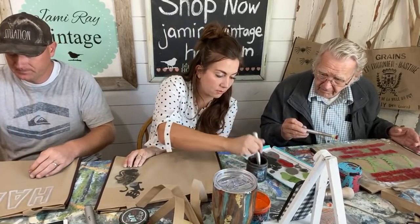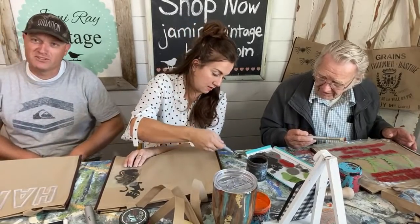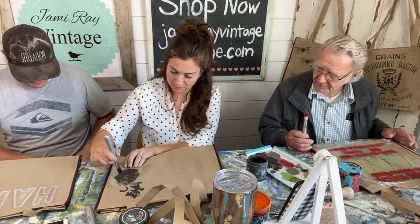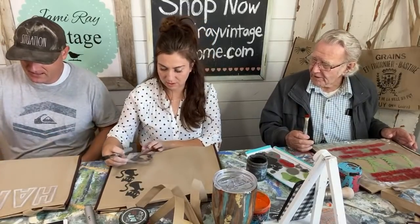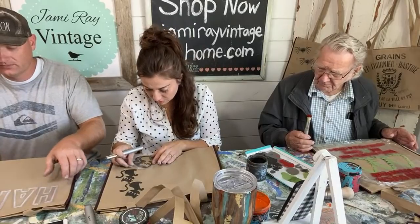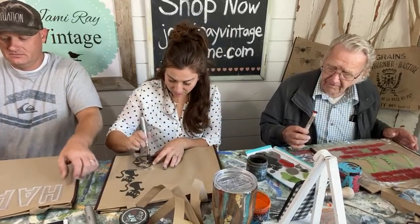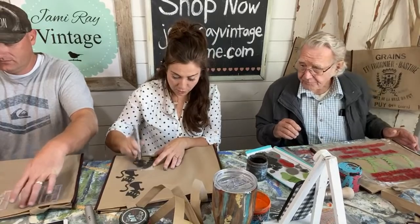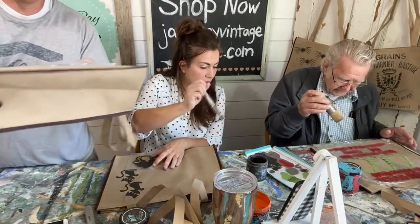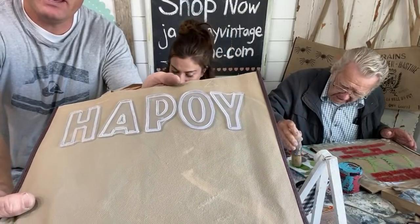Dad, do you remember the first piece of furniture we did together? I remember — it was that desk. I actually sold that desk. I redid it like eight times, then at one point I used our barn plank stamp on it and sold it. It was in Odelia's room forever. The first piece of furniture I ever painted, I painted six times and it turned out the same way each time.